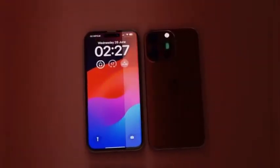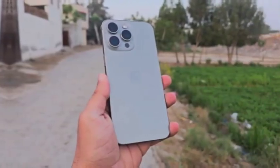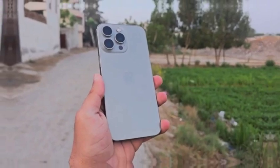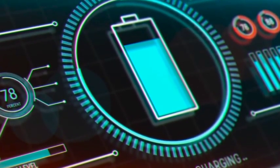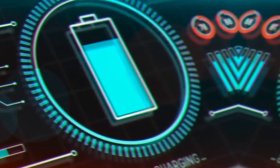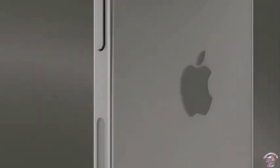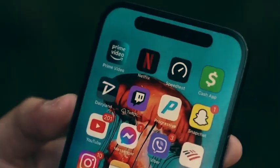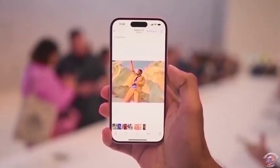The unboxing video has dispelled earlier doubts about the desert titanium color. What some initially considered a challenging hue to pull off has been presented in a new light. The footage highlights how the color's sophisticated tone complements the iPhone 16 Pro Max's design, showing that Apple's design team has succeeded in creating a visually striking and refined finish. The Tech Boiler video has generated positive reactions from viewers, praising the color for its elegance and quality.